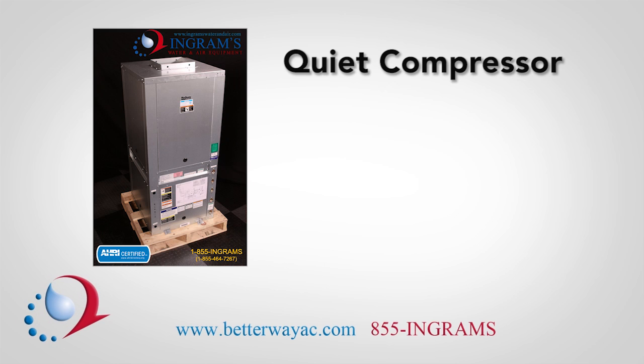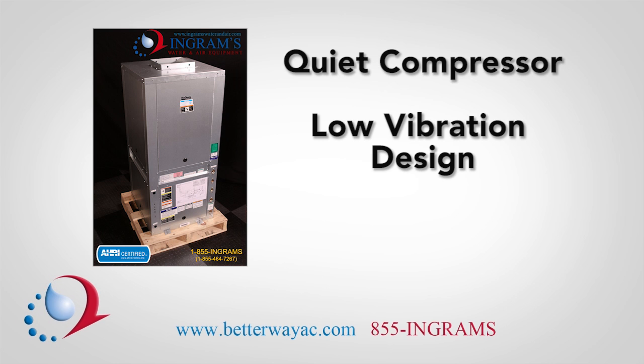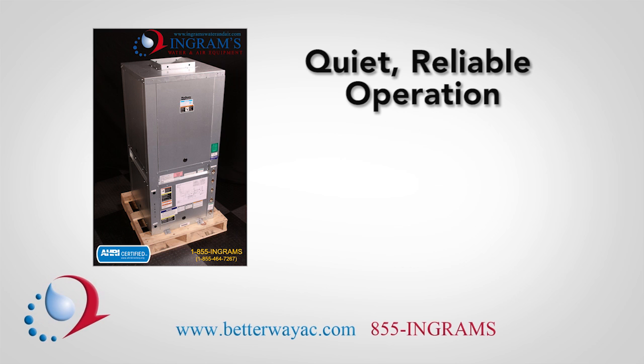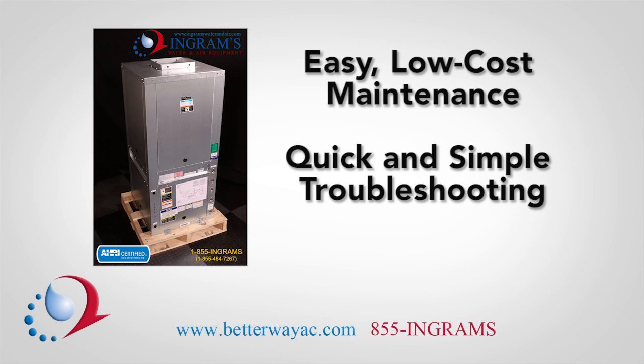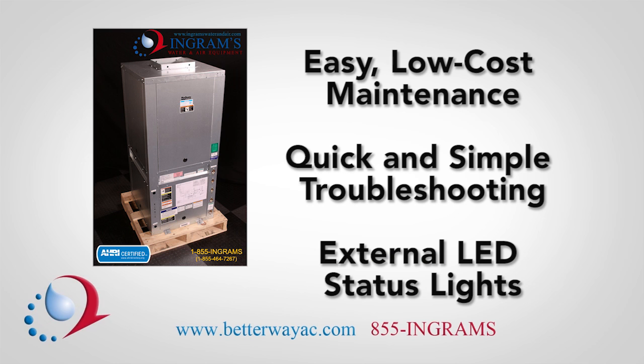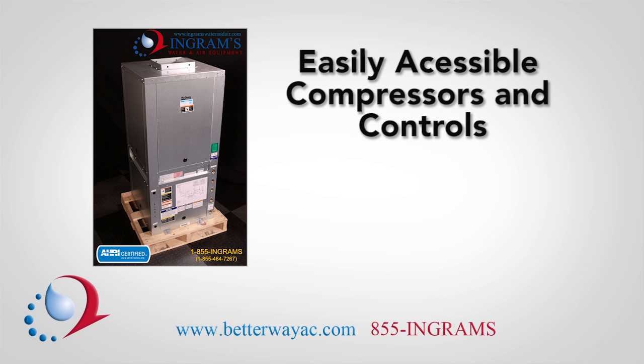Their quiet compressor and low vibration design, along with durable construction, promote quiet, reliable operation. McQuay heat pumps are also designed for easy, low-cost maintenance with quick and simple troubleshooting, with external LED status lights, and easily accessible compressors and controls.